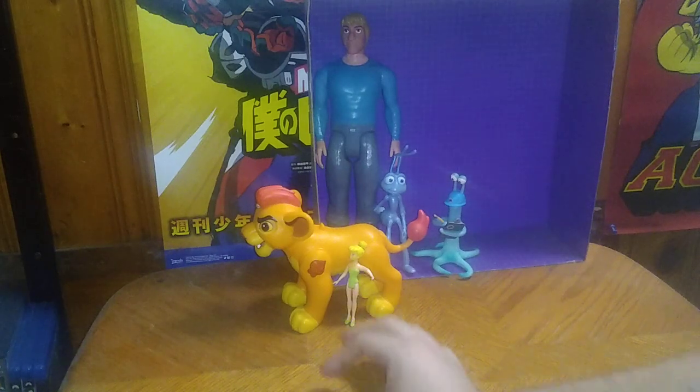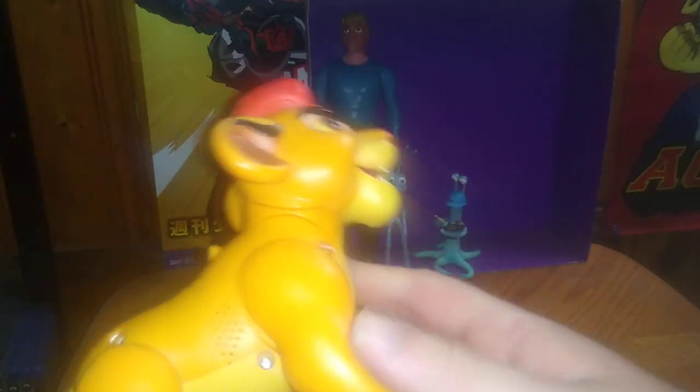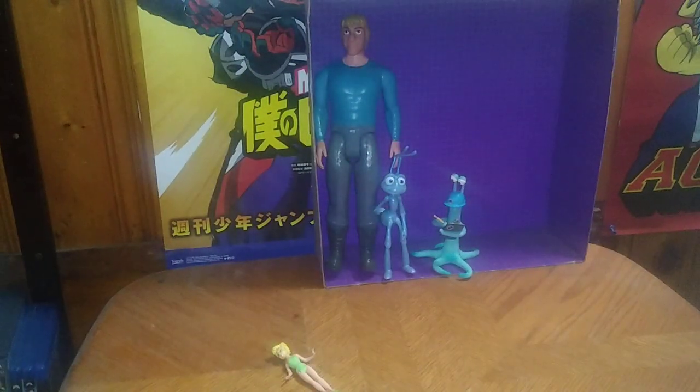Some figures I remember from my childhood. We got Simba from The Lion King, and this is a noise-making one, but I got to replace the batteries on this. Otherwise he'll go on my shelf until I replace the batteries, at least.